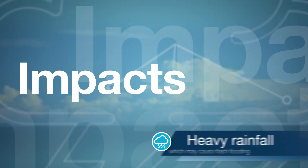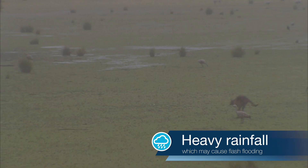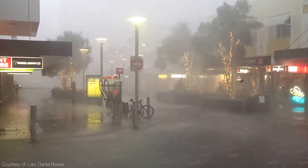The first thing we're concerned with is heavy rainfall, which may lead to flash flooding. This is when the rate of rain is so high that water accumulates rapidly on the ground, faster than it can run off into drains and waterways. Rain like this has the potential to cause landslides.